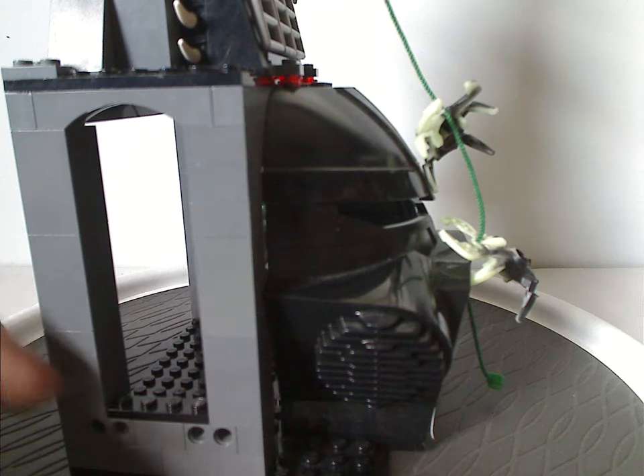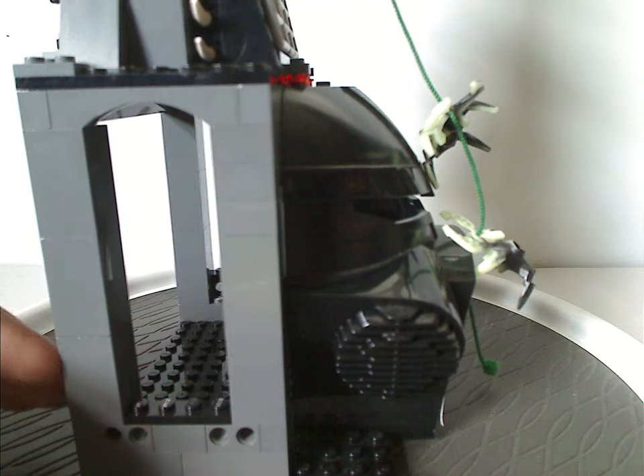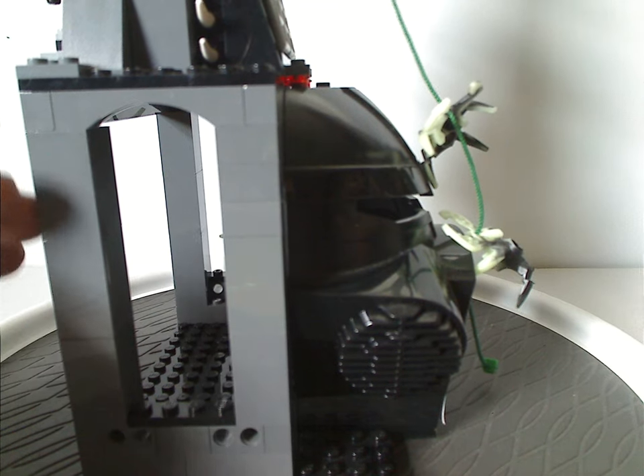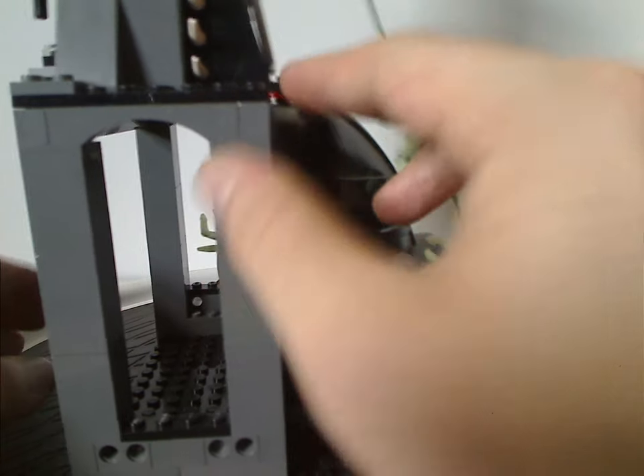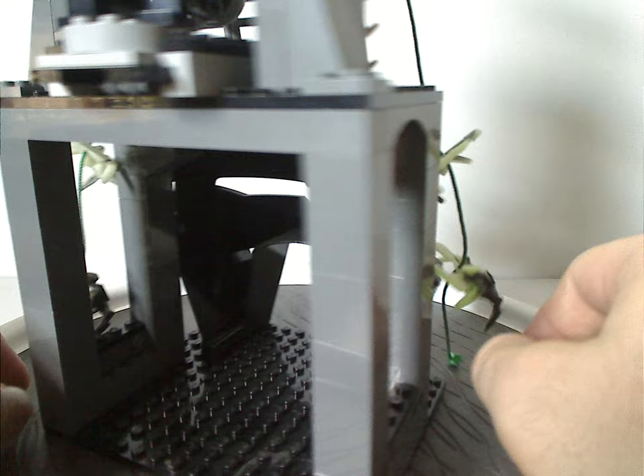Both sides have just a bunch of 2x4x6 bricks stacked on top, and then more jagged slopes upwards. Barely much going on for that, since at this time they just resorted to plain bricks before SNOT techniques completely took over later.